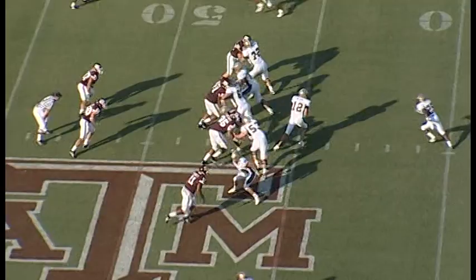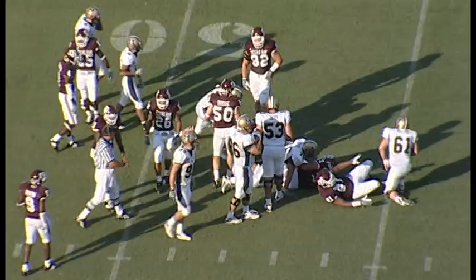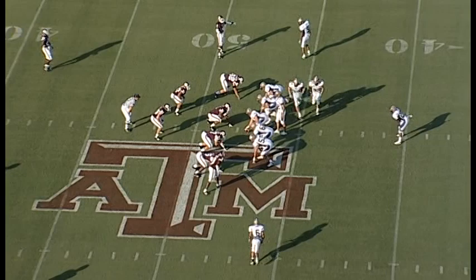They come back out — single setback. Rolovich, the transfer from Hawaii, under center. He gives it to Mason through the middle. Somebody caught him around the ankle, slowed him up at the line of scrimmage. They mark him right at the line. Second down and 10 coming up.